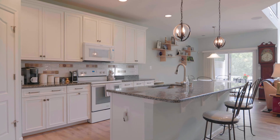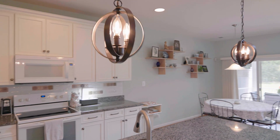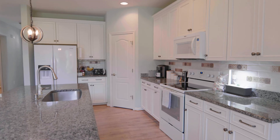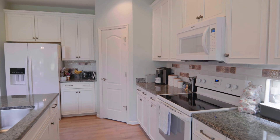As we move to the kitchen, you'll notice upgraded pendant lights, granite countertops, a pantry that's right outside the cooking triangle, and upgraded cabinets moving into an eat-in kitchen.